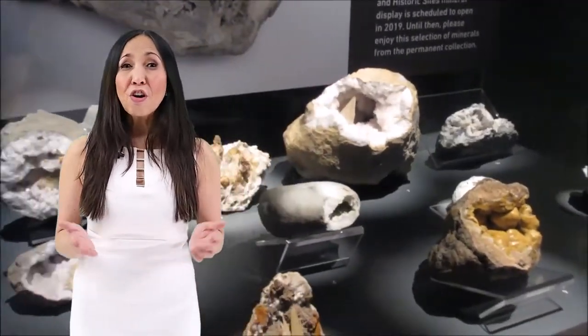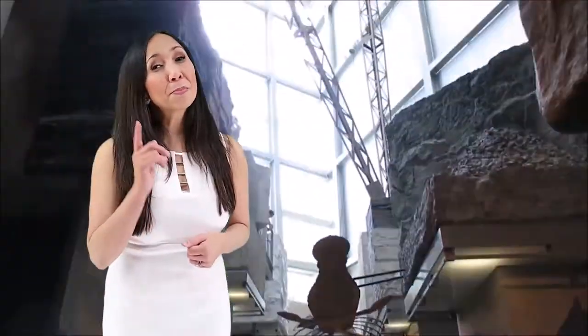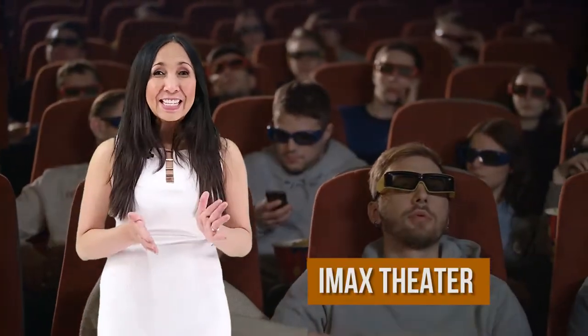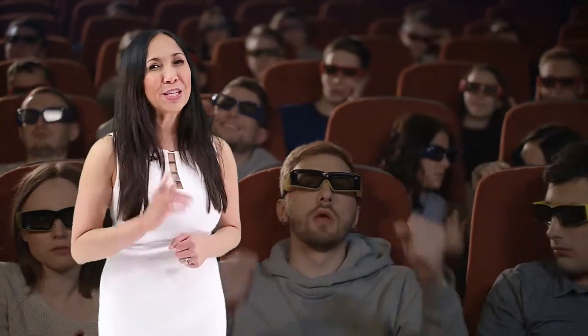While some of the museum's exhibits are on seasonal rotation throughout the year, most of them are more interactive, making them perfect for children. Also, being home to the largest IMAX theater in Indianapolis, you can enjoy a fully immersive experience during your visit.